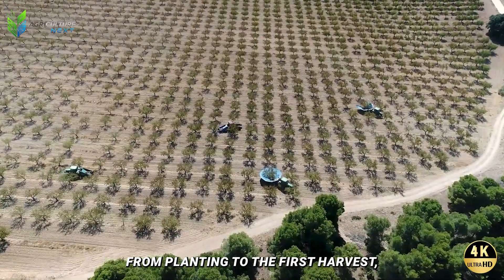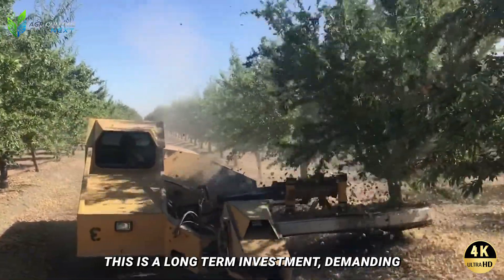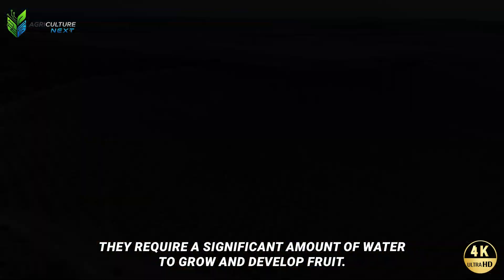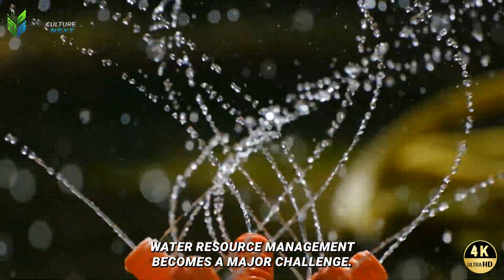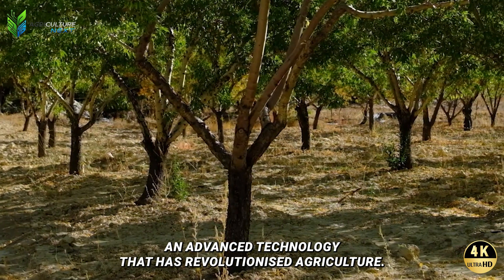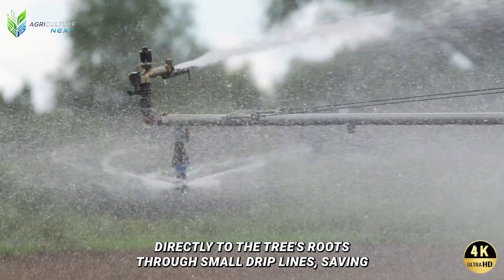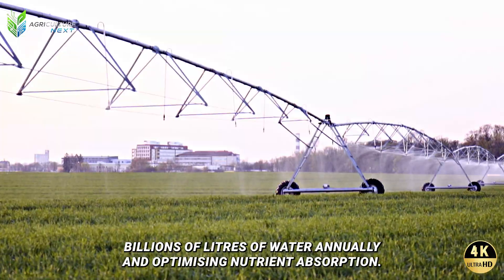From planting to the first harvest, an almond tree typically takes three to four years — a long-term investment demanding patience and foresight from farmers. Almonds are thirsty trees, requiring a significant amount of water to grow and develop fruit. However, with California's arid climate, water resource management becomes a major challenge. The key solution is the drip irrigation system, an advanced technology that has revolutionized agriculture. Instead of widespread flooding, this system delivers water and nutrients directly to the tree's roots through small drip lines, saving billions of liters of water annually and optimizing nutrient absorption.